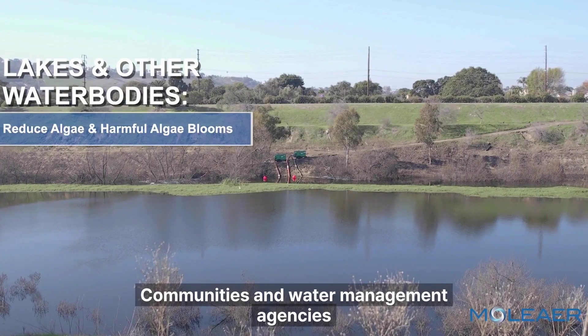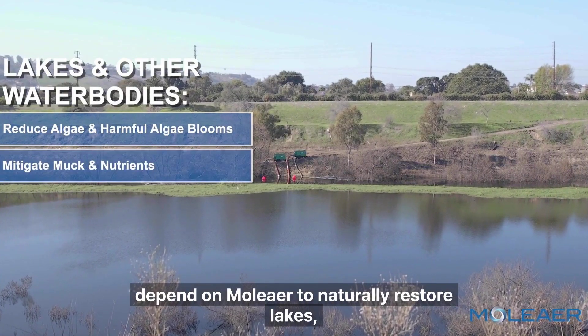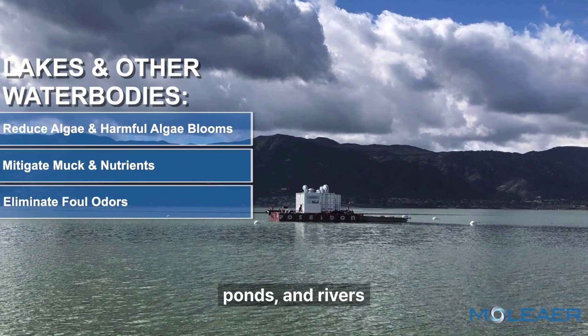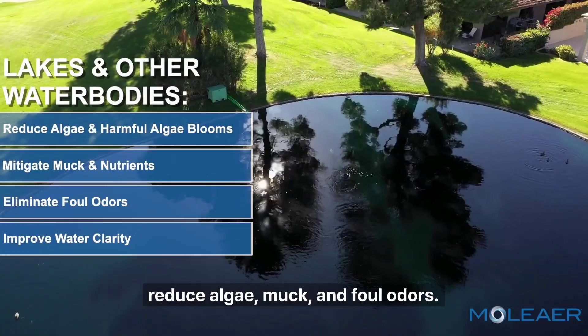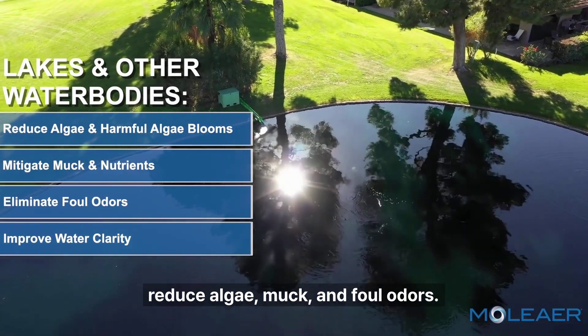Communities and water management agencies depend on Moliere to naturally restore lakes, ponds, and rivers by kick-starting natural water processes to reduce algae, muck, and foul odors.